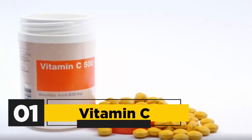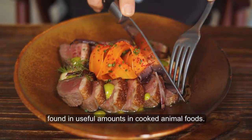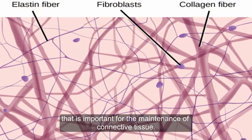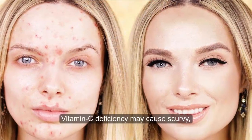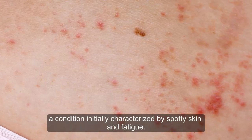1. Vitamin C. Vitamin C is the only essential vitamin not found in useful amounts in cooked animal foods. It is a powerful antioxidant that is important for the maintenance of connective tissue. It also functions as a cofactor for many enzymes in the body. Additionally, vitamin C deficiency may cause scurvy, a condition initially characterized by spotty skin and fatigue.